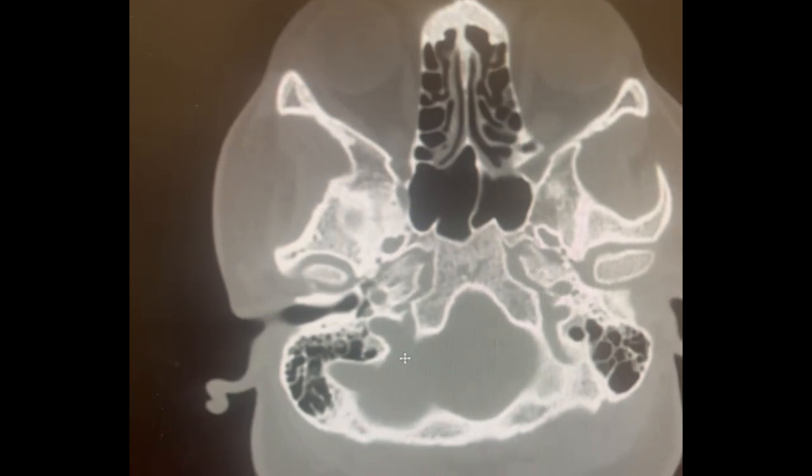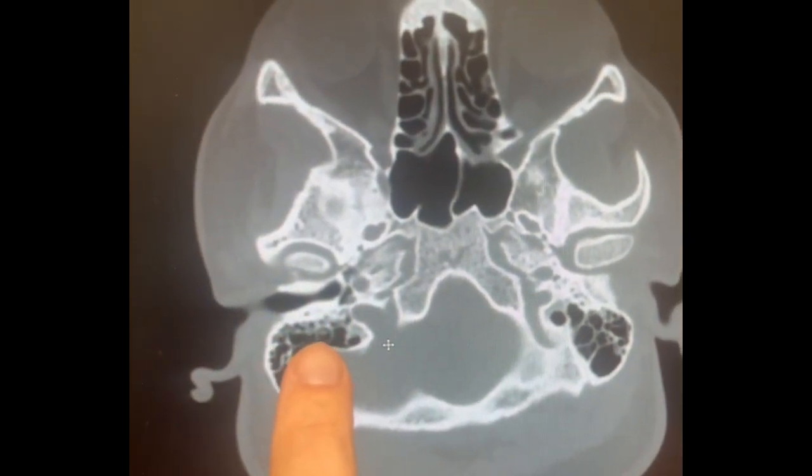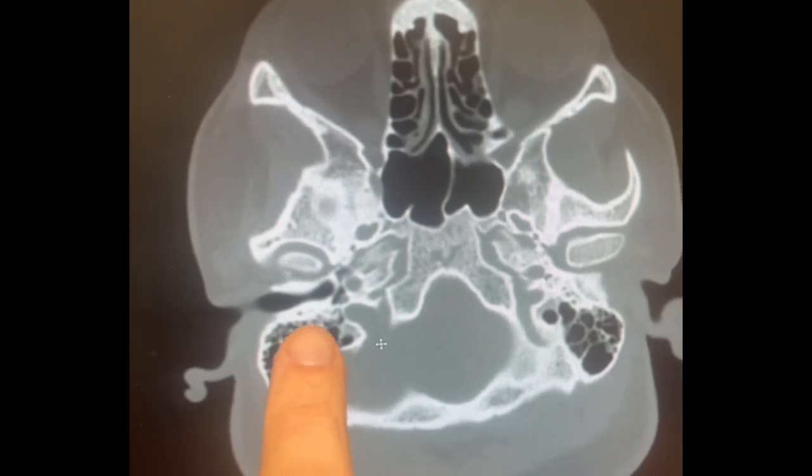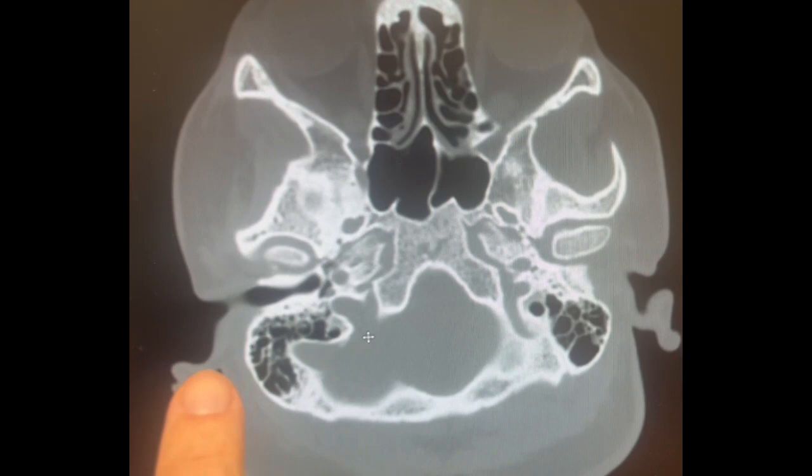This procedure is tough to conceptualize, so let's look at a CT scan to help understand. This is an axial CT scan. Here's the ear canal in black and here's the mastoid air cells behind it. This is the bone that separates the ear canal from the mastoid air cells. This is a right ear.